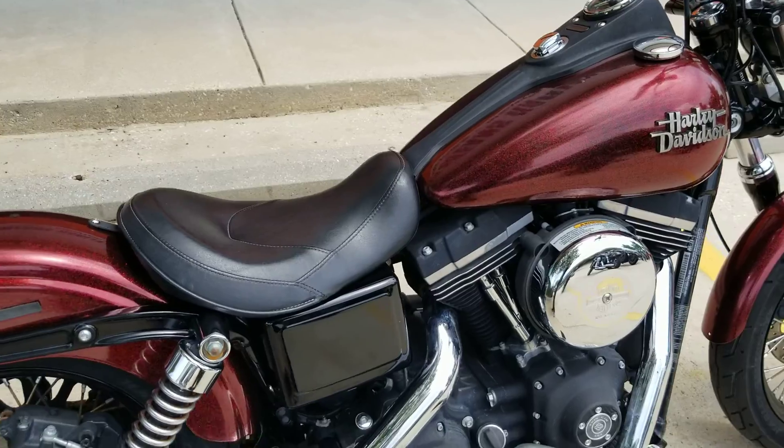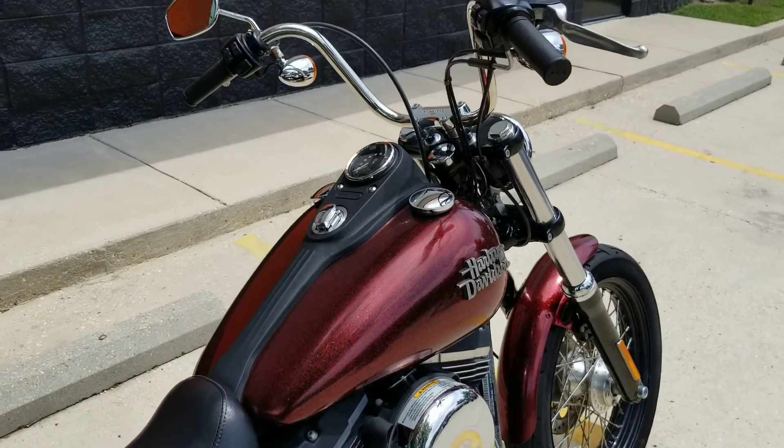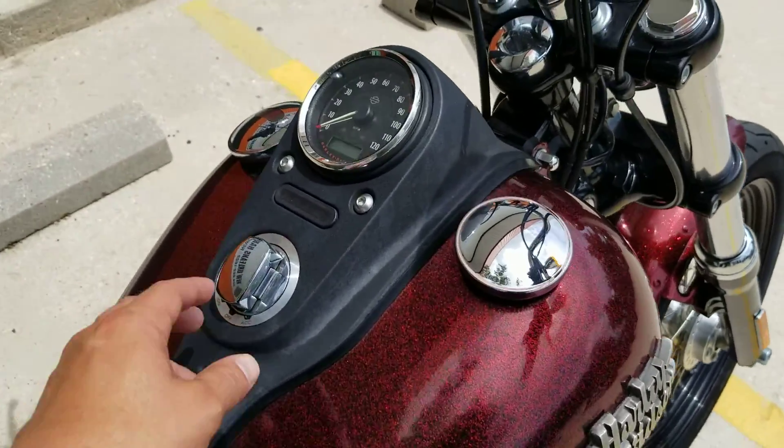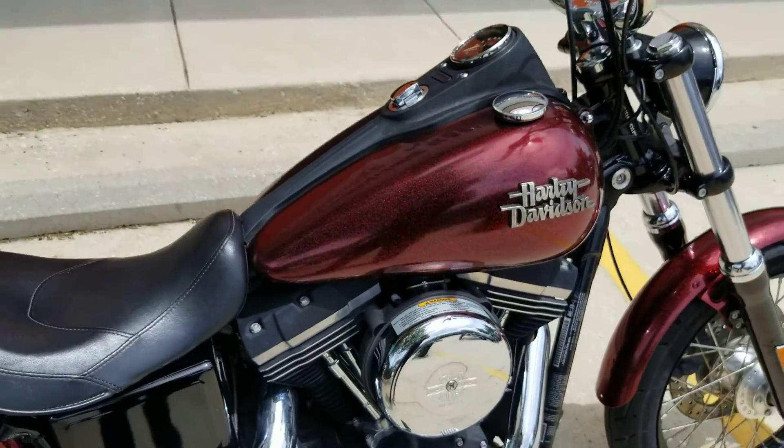Not a bad bike — runs good, it's got a nice six-speed on it, a nice motor. You can add plenty of stuff to it. It's a hard candy custom paint set, which is typically one of the more expensive paint sets because of that big red flake that comes out of it. Not very many miles on the bike either — 7,183 — so it's just barely been broken in, ready for somebody to come take home.